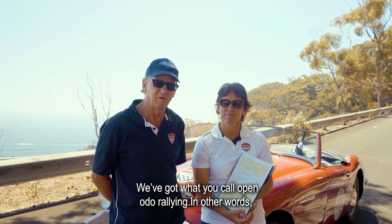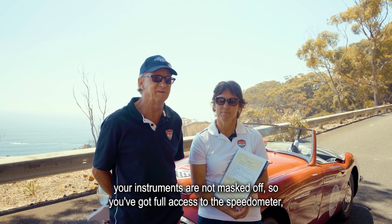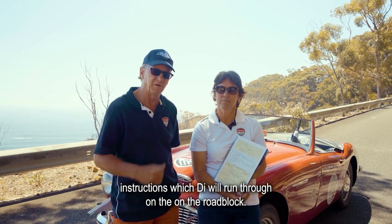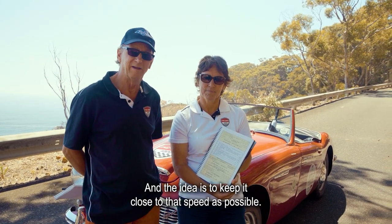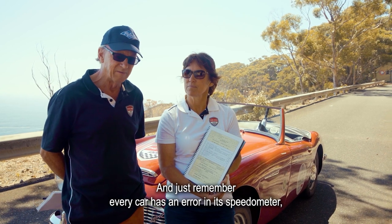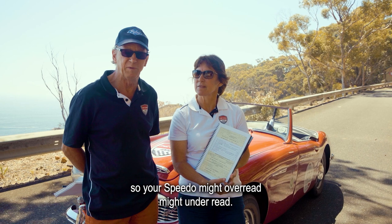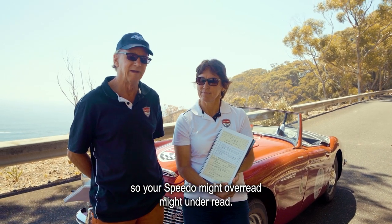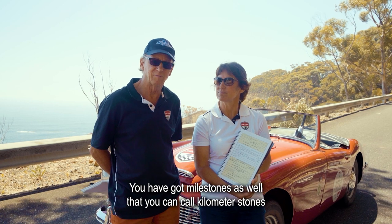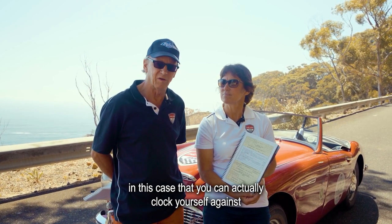For the Cape 1000 we've got what you call open odo rallying — in other words your instruments are not masked off, so you've got full access to your speedometer. You'll be given instructions which Dial runs through on the road book, and the idea is to keep as close to that speed as possible. Just remember every car has an error in its speedometer, so your speedo might over-read or under-read. You also have kilometer stones that you can clock yourself against.